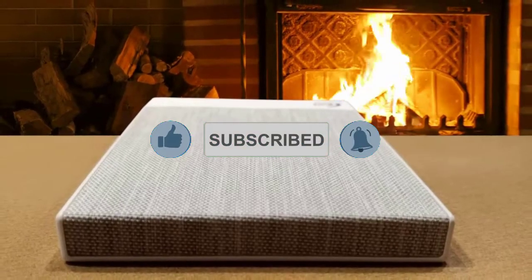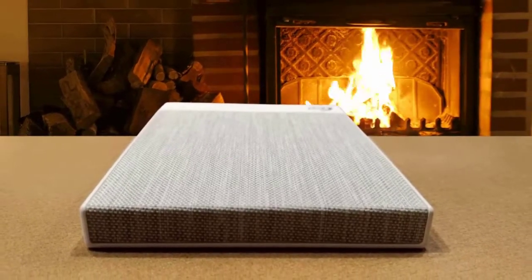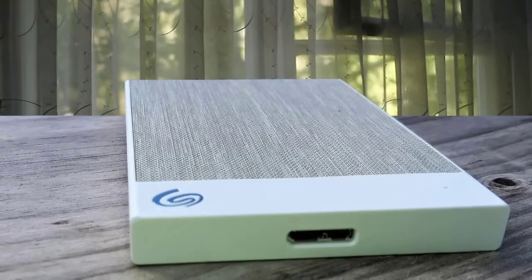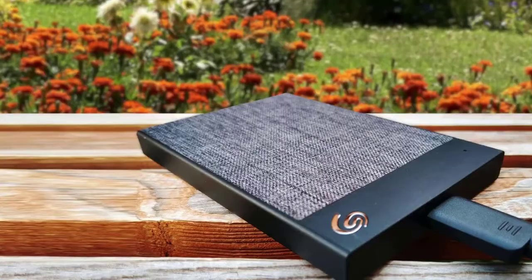All in all, this drive is well worth the money for Windows or Mac users, standing out in a category that's long reached commodity status. The Seagate Backup Plus Ultra Touch is the latest in the popular Backup Plus line. This new drive is redesigned with a woven fabric pattern, offering a stylish take on portable drive designs.